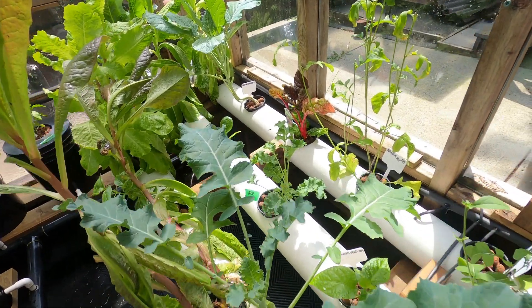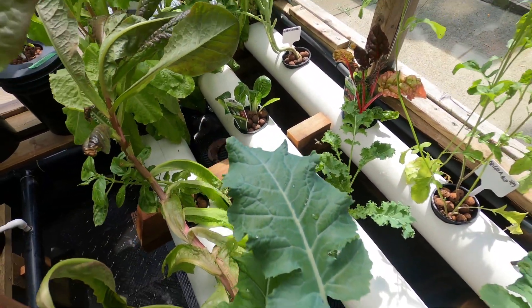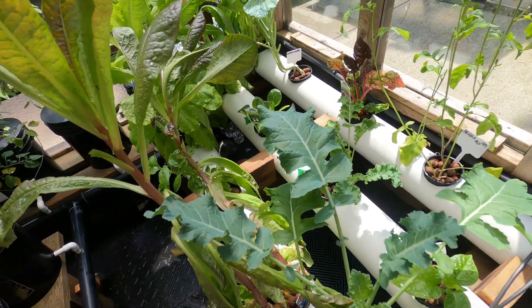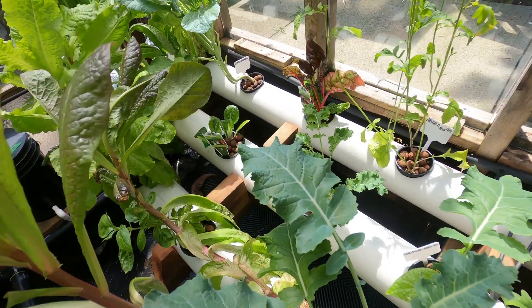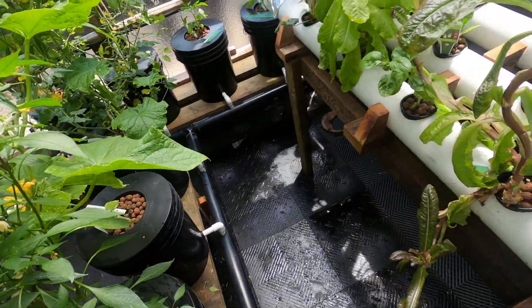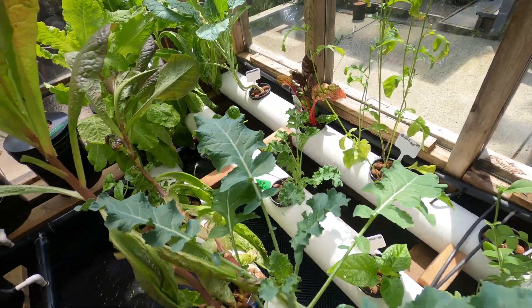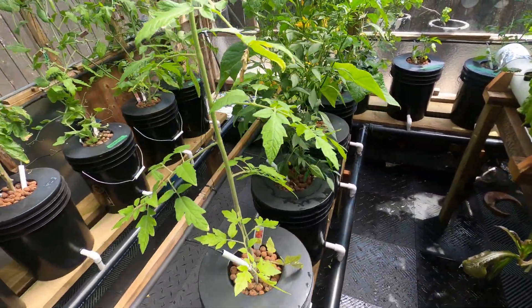I'm back. I've got the Swiss chard and the two bok choys in there. I didn't get them completely clean, but I can clean out these pipes pretty good so the dirt doesn't get back in the reservoir. Hopefully that's the case — I haven't had anything plug up this year.